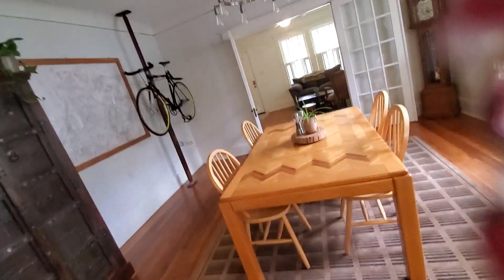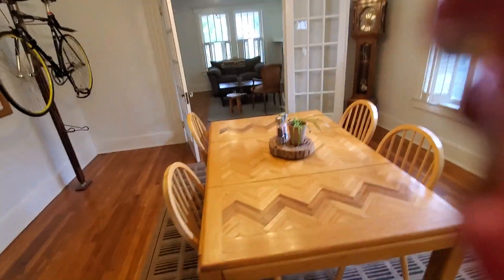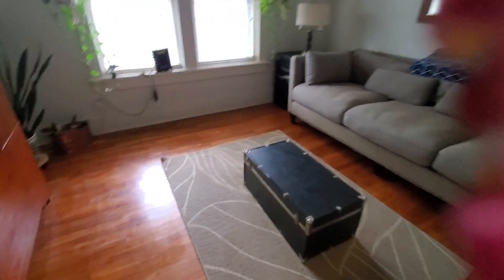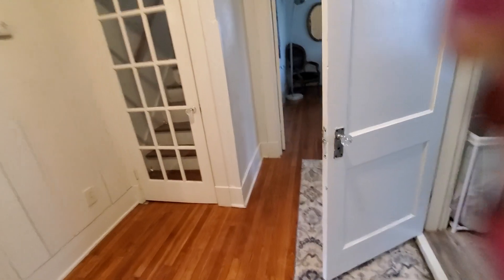So everything here on this side is public space. Let me get the light on for a better effect. It's cute. And then through here we are on the bedroom side. To the right they're actually using it as a sitting room, and I don't see a closet in here, but I think we're okay to put a bed where we want. And then here's the bathroom here.